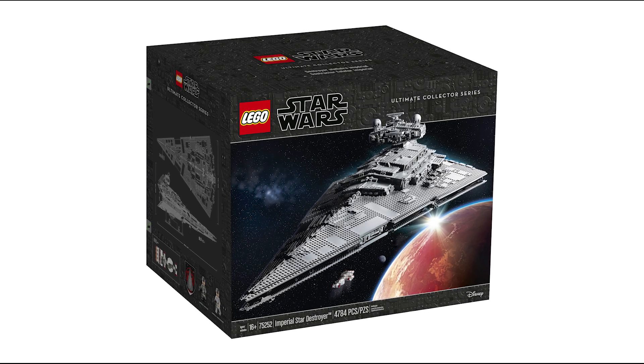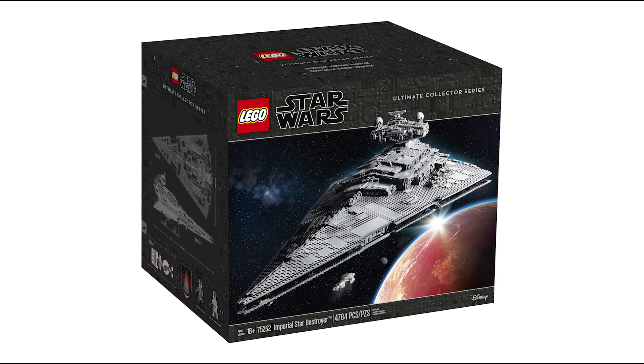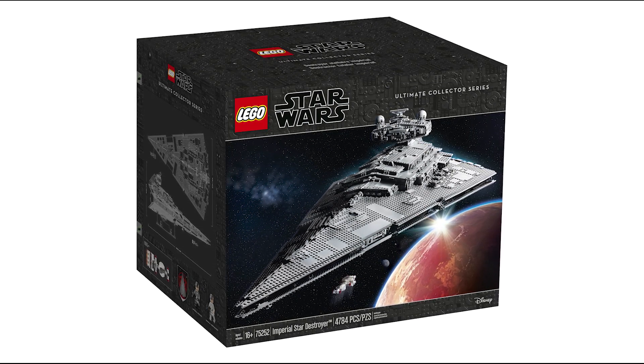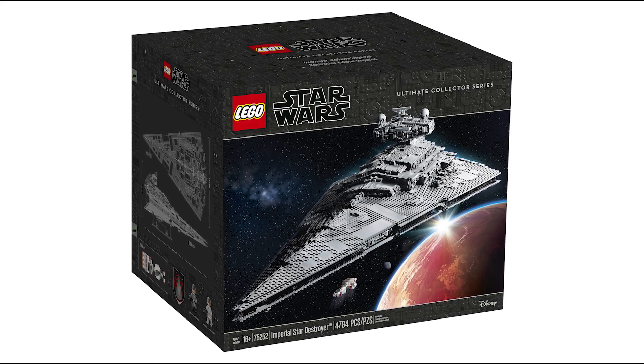After what has felt like years of speculation, we finally have the official images for the brand new 2019 LEGO Star Wars Imperial Star Destroyer, set number 75252, ages 16 and up.